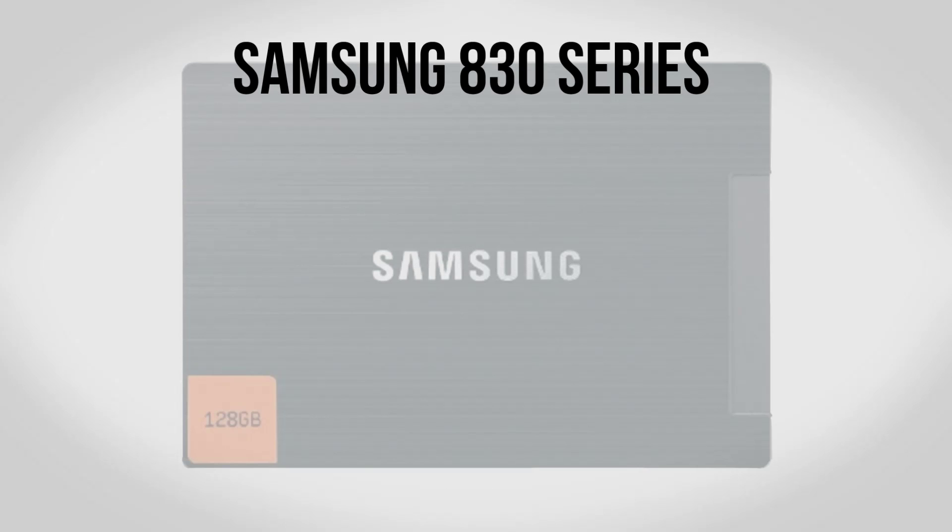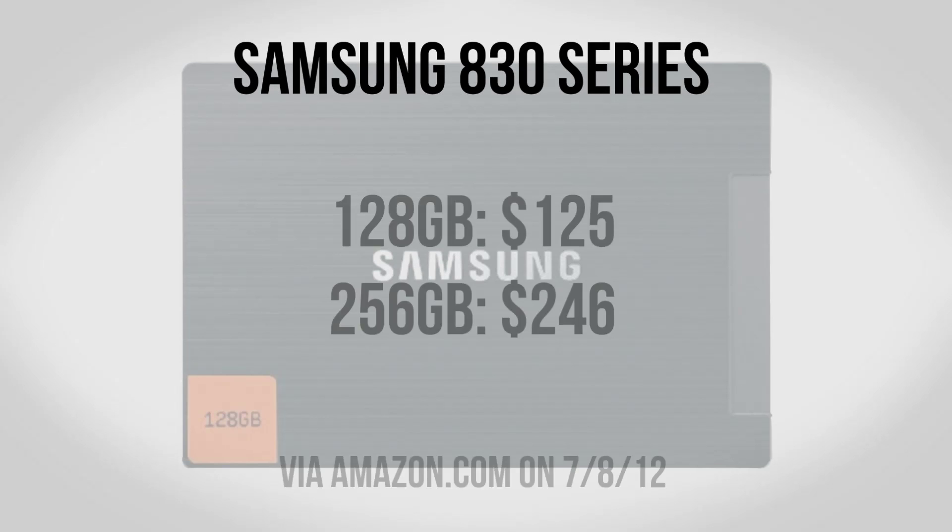Another one of my favorite drives is the Samsung 830 series. This one's going to be a little bit more pricey, however especially if you're using a Mac I think it's really worth it. For 128GB you can pick it up for about $125 and for 256GB it's going to run you about $246. Prices on these things are always changing and usually going down, so I'll have links to the current prices of everything in the description of this video.